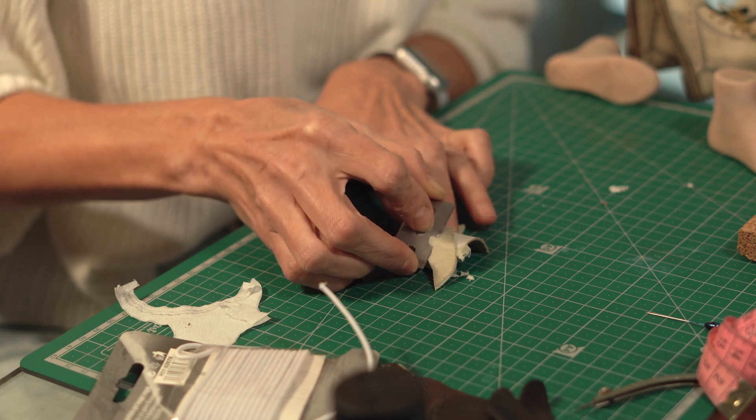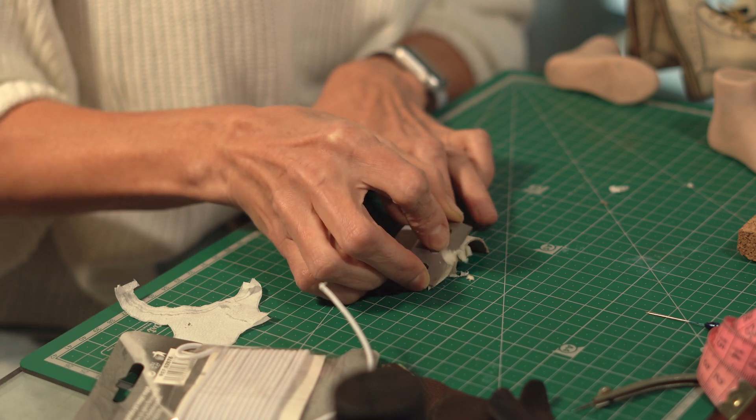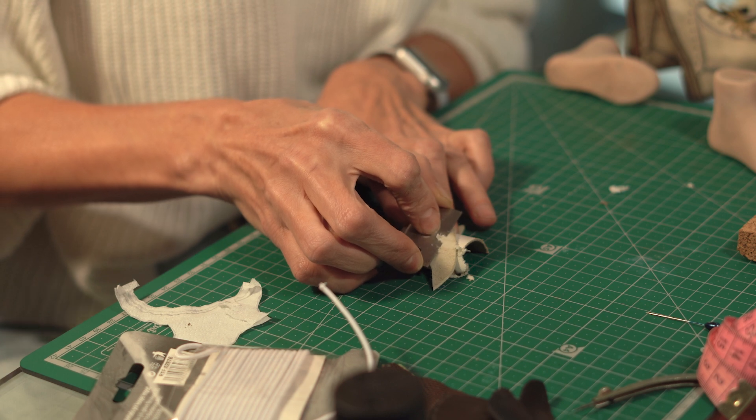Absolutely everything I stitch by hand. A sewing machine just cannot handle the size of the work. I often etch the material to give it a sense of having been worn — it makes the doll look more alive. Keep an eye out for my special webinar and masterclass on doll shoemaking. It will be a real step into the tiny world of high fashion.